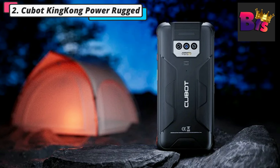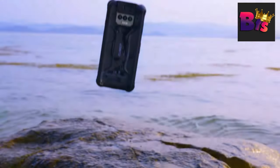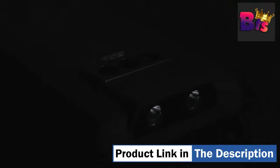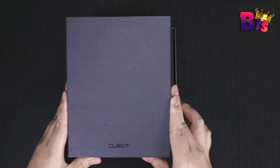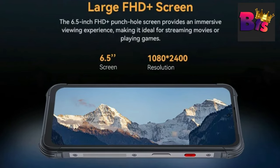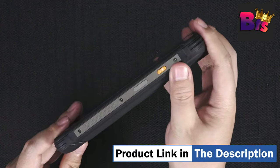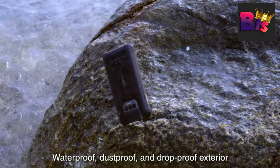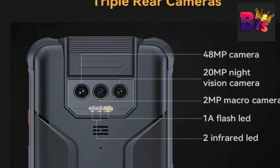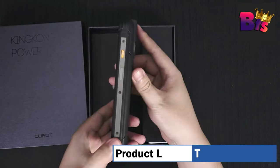Number 2: Cubot King Kong Power Rugged Smartphone — the ultimate rugged smartphone beast. With its durable design, this phone can handle anything that comes its way, whether you're hiking through rugged terrain or working on a construction site. The King Kong Power features an enormous 10,600 mAh battery bolstered by Advanced 2-Cell technology, ensuring your adventures go uninterrupted. Recharge with 33-watt fast charging, staying primed for action even during short breaks. Begin with 8 GB of memory, expandable to 16 GB, and enjoy 256 GB of internal storage with the option to expand up to 1 TB.